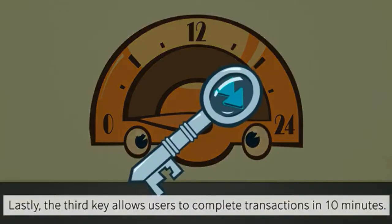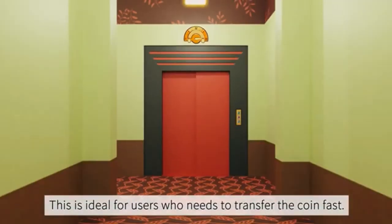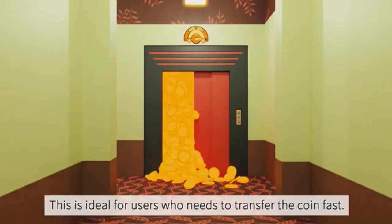Lastly, the third key allows users to complete transactions in 10 minutes. This is ideal for users who need to transfer the coin fast.